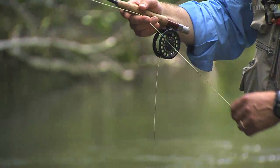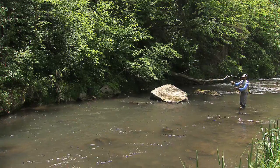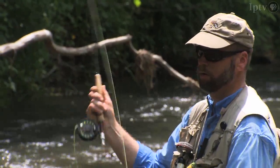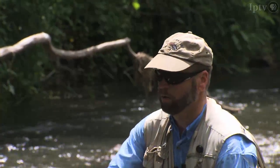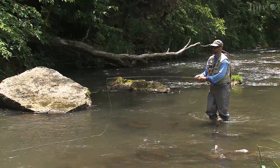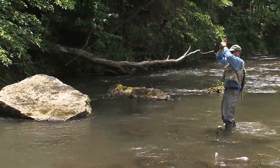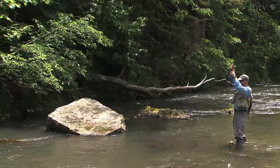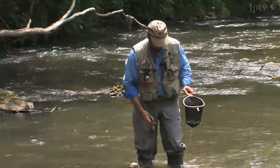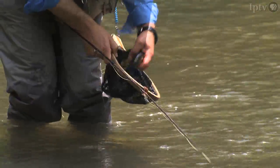According to the DNR, anglers make more than half a million trips to Iowa trout streams and inject more than $14 million into Iowa's economy every year. Efforts by landowners, volunteers and government agencies have helped clean up the water and keep gravel streambeds clear of silt, allowing trout to lay their eggs. Their work has helped reestablish naturally reproducing trout in more than 40 of Iowa's 105 trout streams.